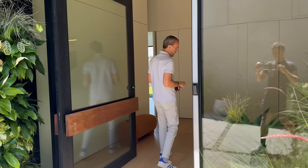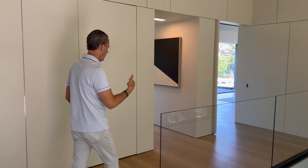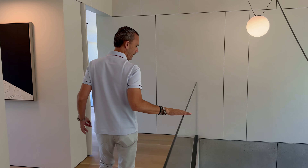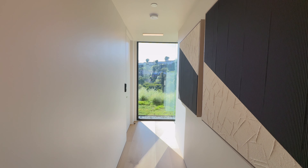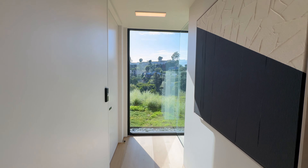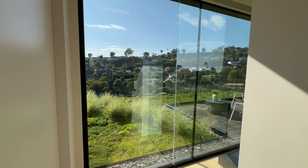So on this level — the main entrance level — there's a primary suite and a secondary bedroom with beautiful views of the ocean. As you come down the hallway you have beautiful glass paneling, and an elevator that goes to all three levels. The finish work on the walls and the stone is stunning.